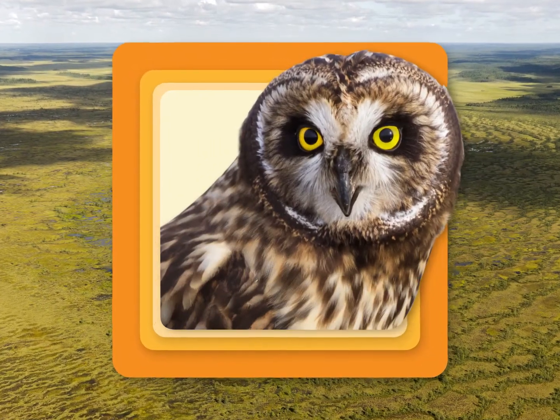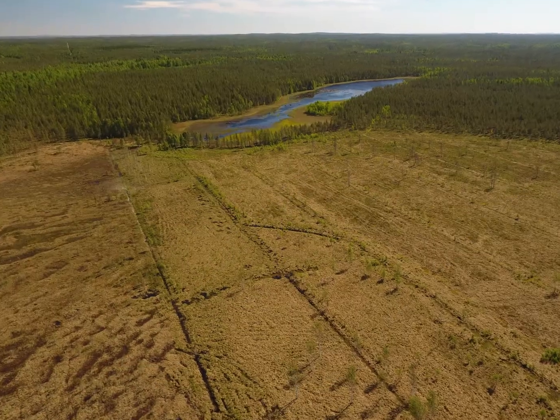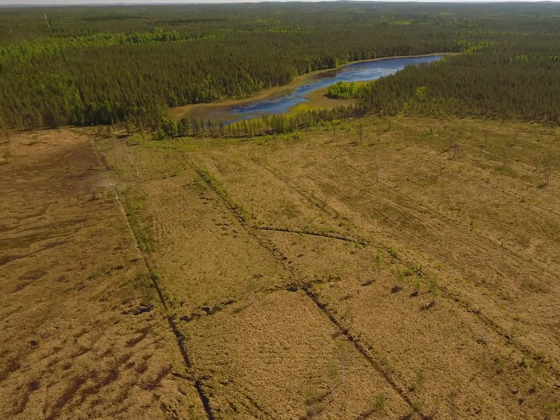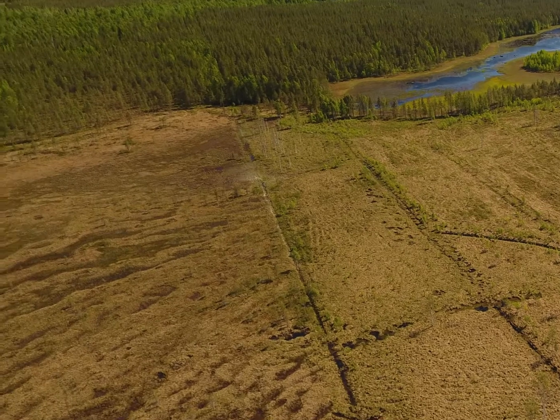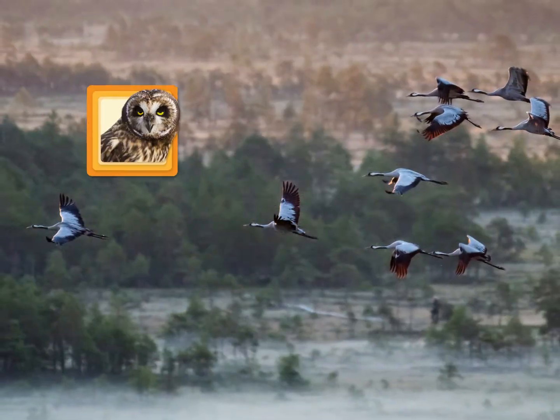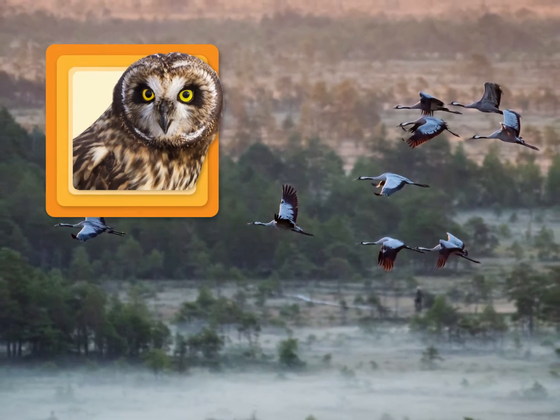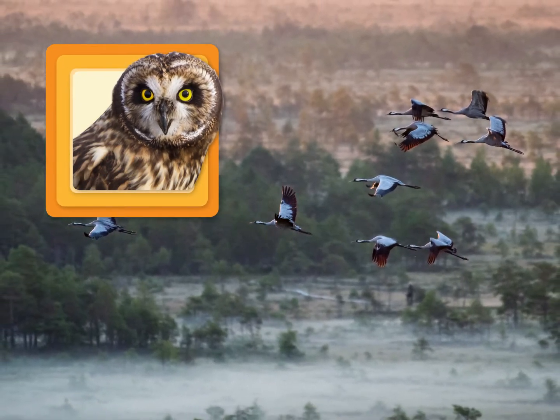Greetings from the peatlands in Finland. Many peatlands have become too dry because of drainage and other land use. But things get better when ditches are blocked and nature becomes wet again. Us short-eared owls and many other species can keep our homes when humans restore the peatlands towards their natural state.